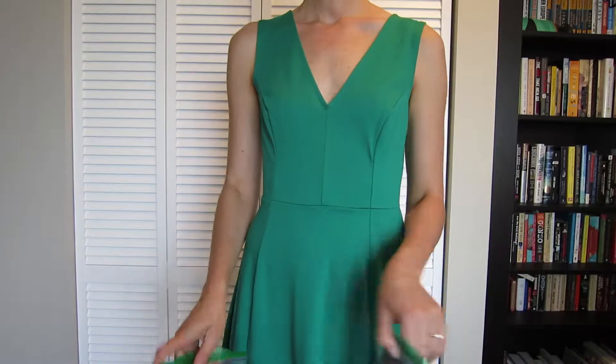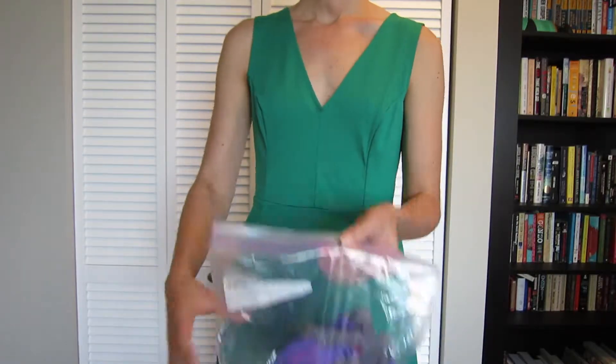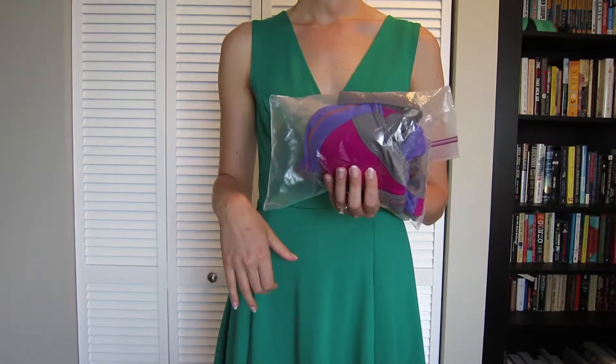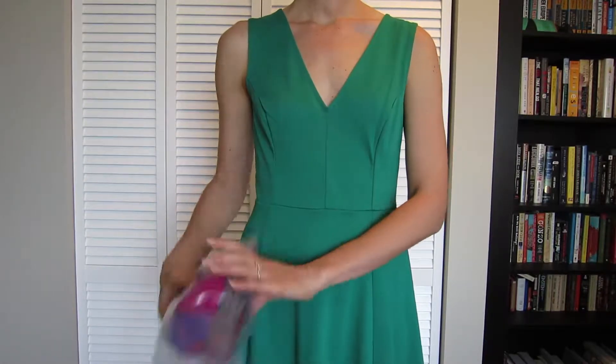I love Ziplocs. I use them for my clean socks and underwear, and also for my swimsuit. Oftentimes there's no chance to dry it before it goes back in the bag.